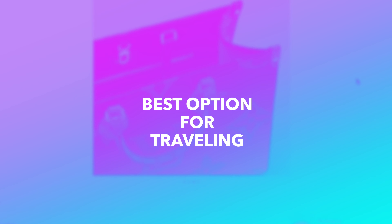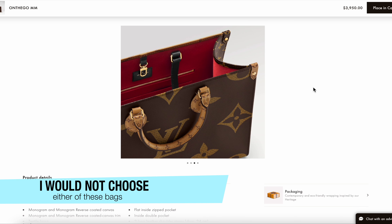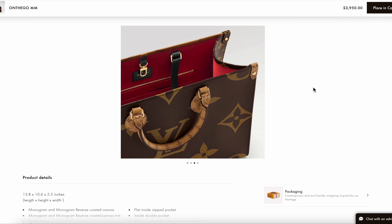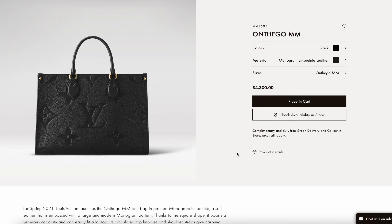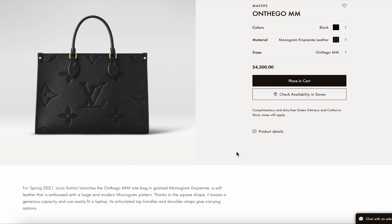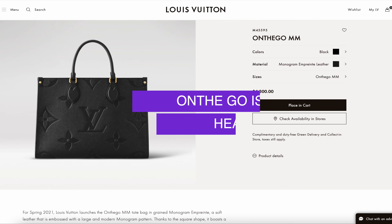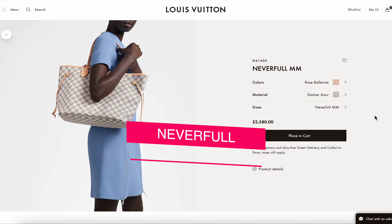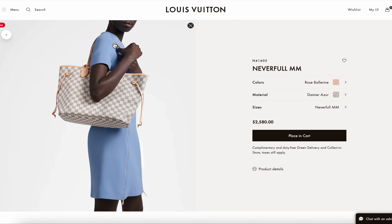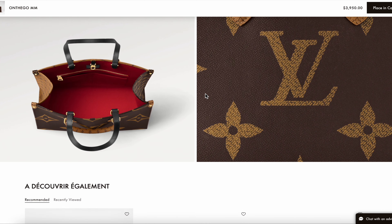For travel, I honestly wouldn't use either bag — I don't love the open, unsecured top on these totes for travel. I'd probably reach for my Speedy since it has a zipper. The On the Go is also slightly heavier than the Never Full, so if you want a lightweight travel option, the Never Full wins. Additionally, the Never Full can be folded flat, whereas the On the Go is more difficult to pack.